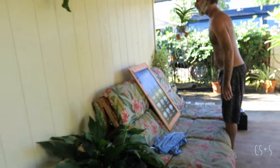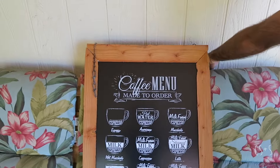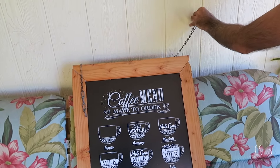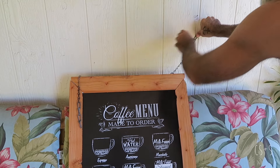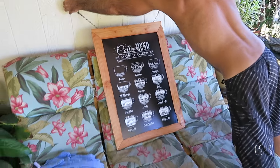Okay, day 267 of the Coffee Sign Project. So this right here — where's the hook? It's gonna look good.